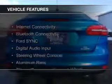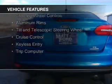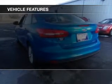The features include Internet connectivity, Bluetooth connectivity, Ford Sync voice activation, digital audio input, steering wheel controls, aluminum rims, tilt-and-telescopic steering wheel, cruise control, keyless entry, and a trip computer.